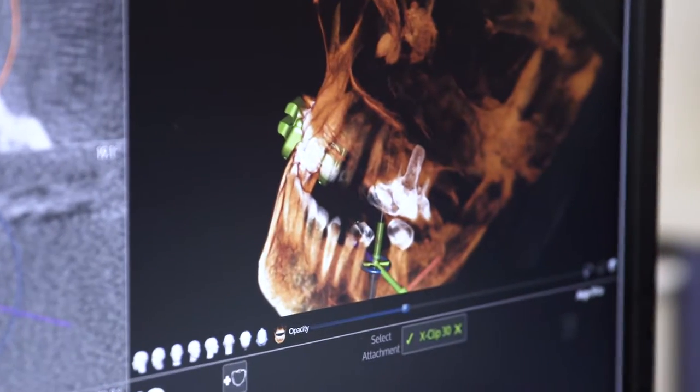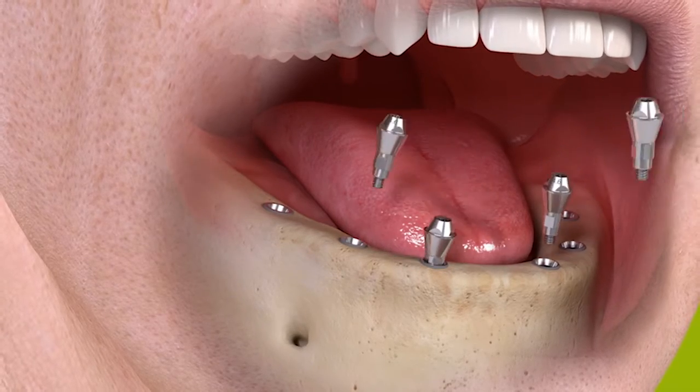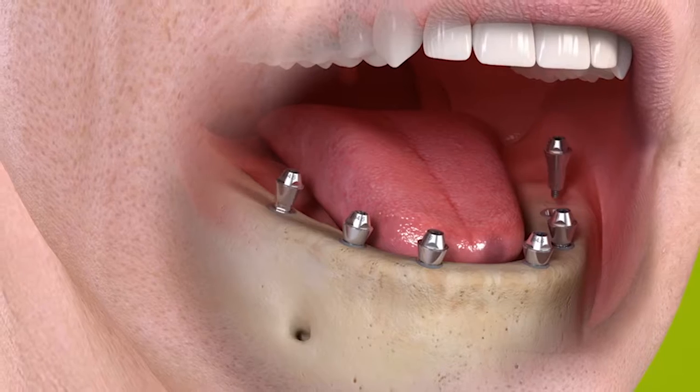Patients often ask, once they have a dental implant, how long is it going to take for that tooth to be restored? It's a very good question, and it depends. It depends on the anchorage of that implant at the time of placement, the condition, and the health of the patient to begin with. More often than not, we can place the implant and the restoration the same day.